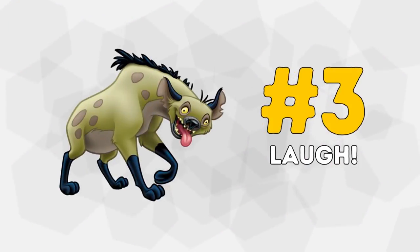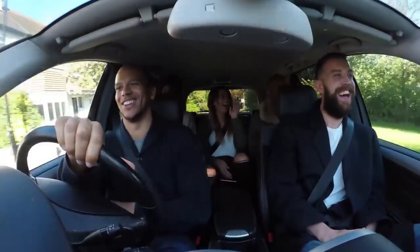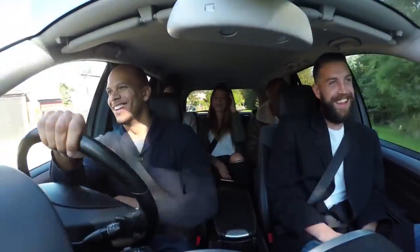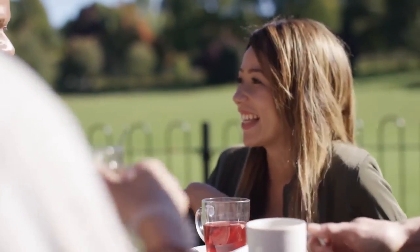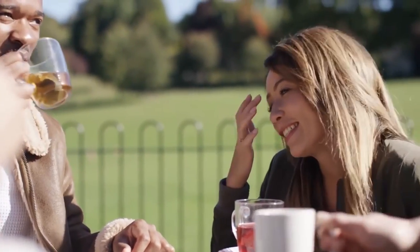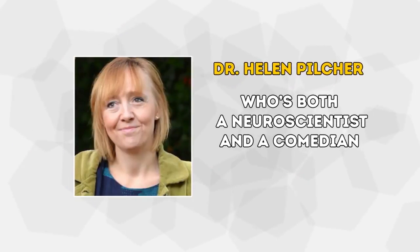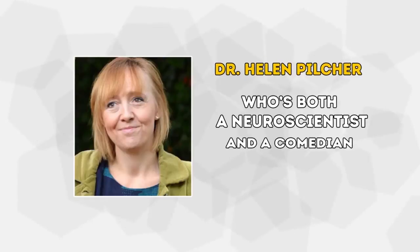Number 3: Laugh. Having a good laugh session prolongs your life and gives you a mini-aerobic workout. It causes the heart to beat faster, which increases blood circulation in the body. Intense laughter for about an hour burns almost as many calories as weightlifting for 30 minutes. We know this thanks to the research led by Dr. Helen Pilcher, who's both a neuroscientist and a comedian — she would definitely know a thing or two about laughter and its effects on the body.